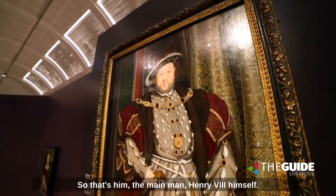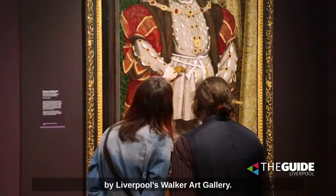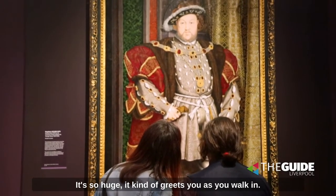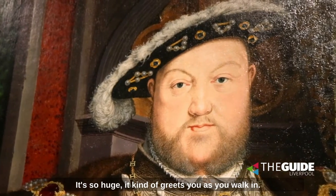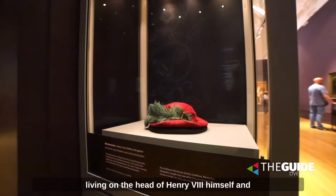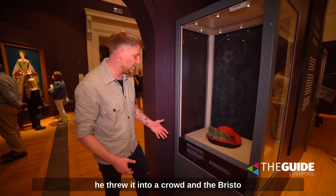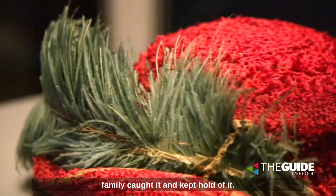So that's him — the main man, Henry VIII himself — and this picture is actually owned by Liverpool's Walker Art Gallery. It's so huge; it kind of greets you as you walk in. Now, it's believed that this hat was actually once worn by Henry VIII himself, and he threw it into a crowd and the Bristow family caught it and kept hold of it.